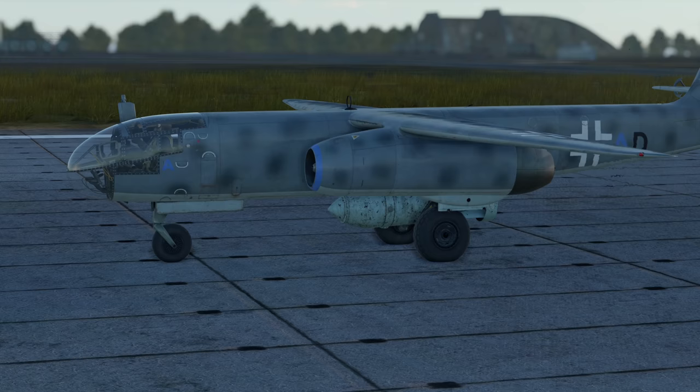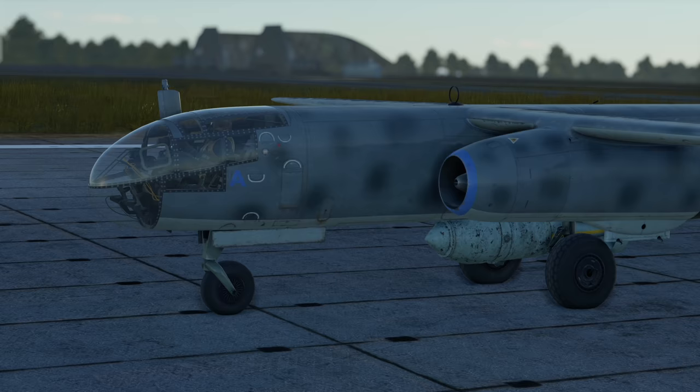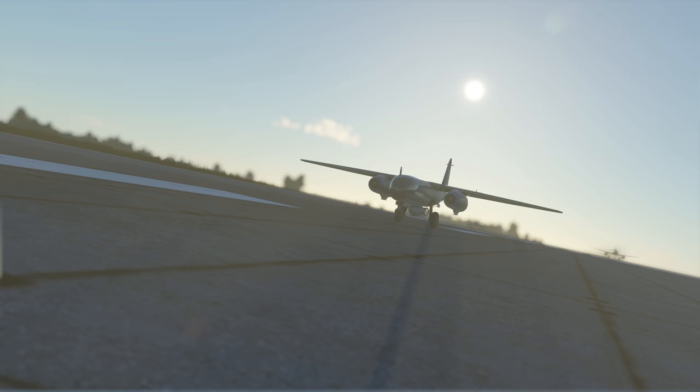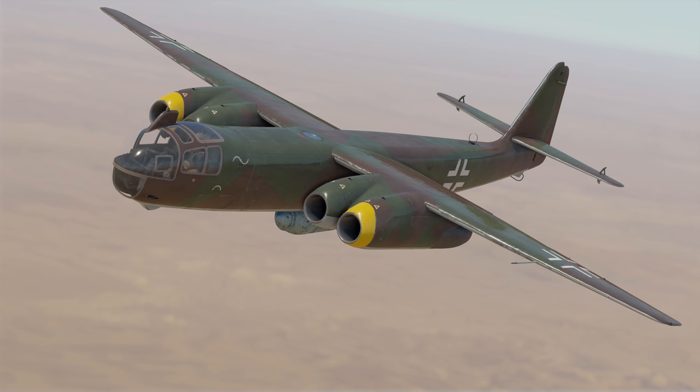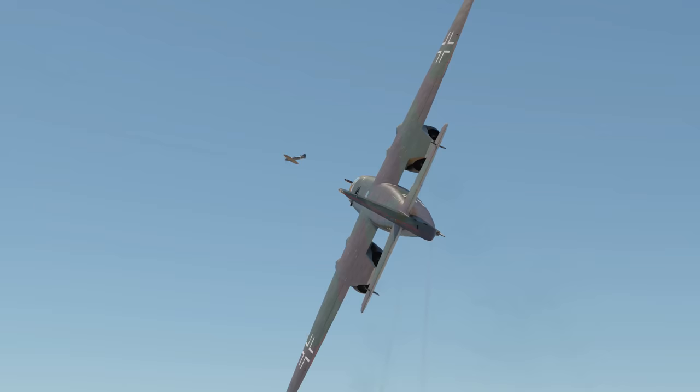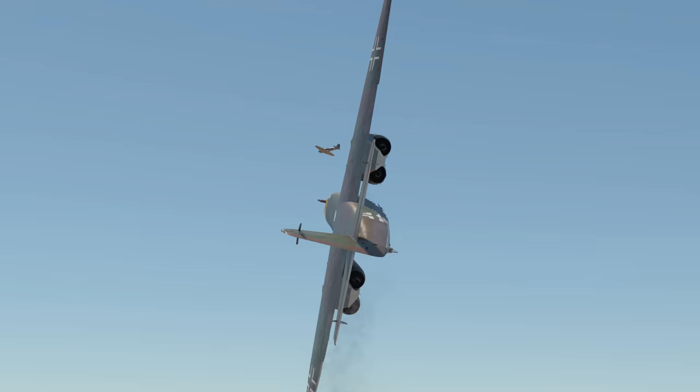Due to a number of reasons — similar to those affecting the Me 262 — Arado engineers had to consider using other jet engines. That's why the last production Arado 234, the Model C, was equipped with four BMW jets. This version also carried 20 mm MG 151 cannons.